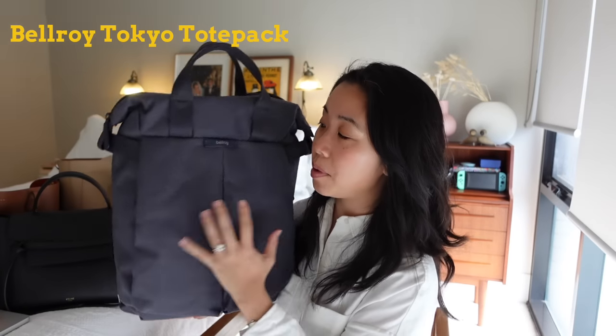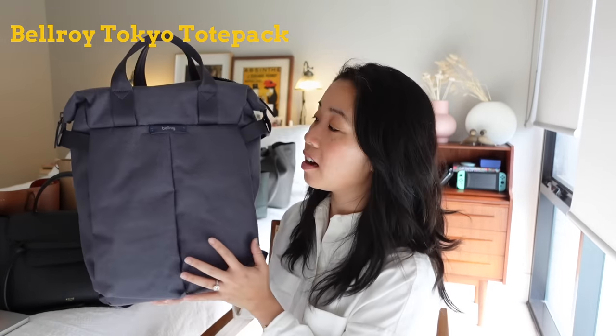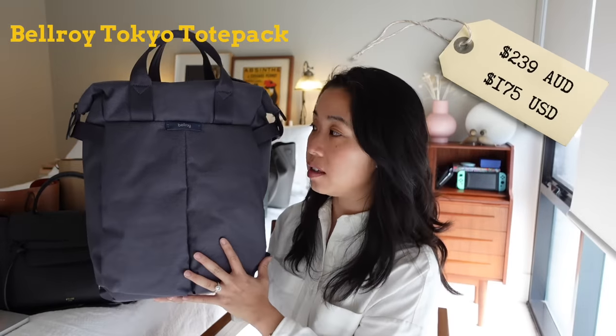Let's go in ascending order from the lowest priced bag to the highest priced bag. First up, the Bellroy Tokyo Tote Pack, and this one retails for $239 Australian dollars.